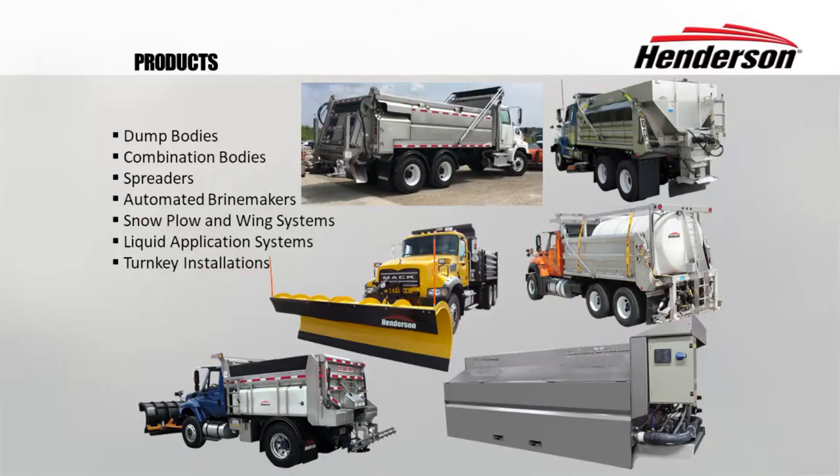Henderson has a very sophisticated automated brine system, where many of you — actually many of you probably have some of those in your fleet as well — where you can just put in salt, program the concentration that you want to manufacture the brine at, and it actually manufactures brine at that concentration. Full line of snow plows and wing systems, and also a number of different types of liquid application systems for brine and other liquid type de-icing agents.